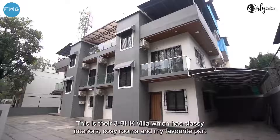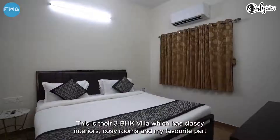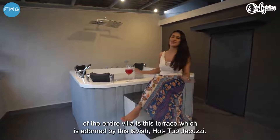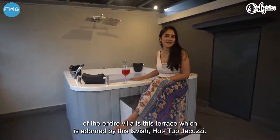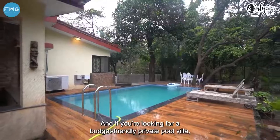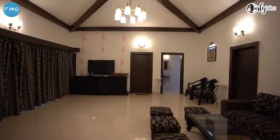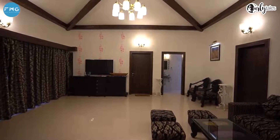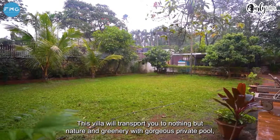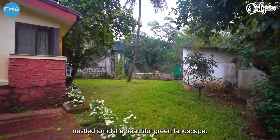This is their 3 bedroom hall kitchen villa which has classy interiors, cosy rooms, and my favourite part of the entire villa is this terrace that is adorned by this lavish hot tub jacuzzi. And if you're looking for a budget friendly private pool villa then look no further than Le Papillon's 3 BHK villa which is 5 km away from the main hotel. This villa will transport you to nothing but nature and greenery with a gorgeous private pool nestled amidst a beautiful green landscape.